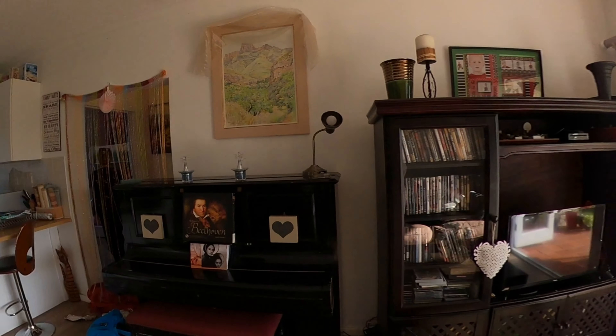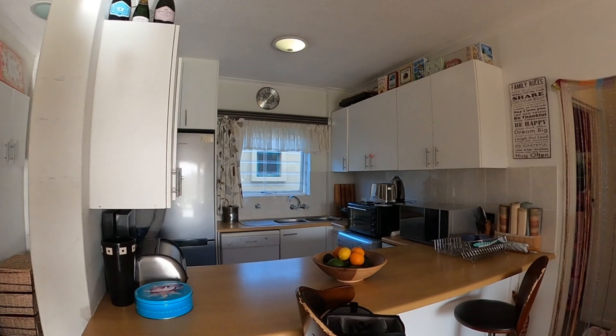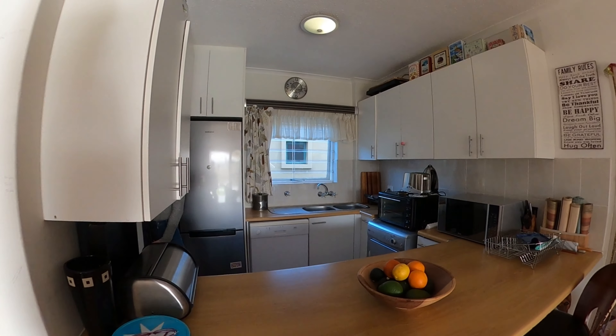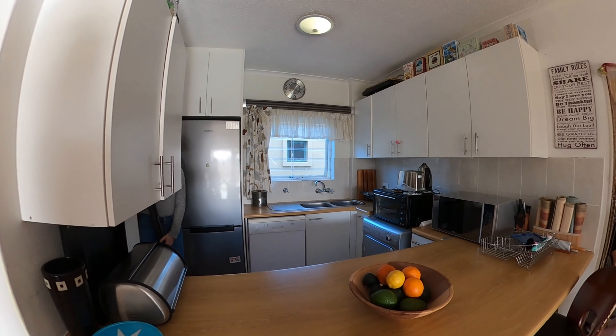It's got an open plan which is plumbed for a washing machine and a place for you to have a stove.